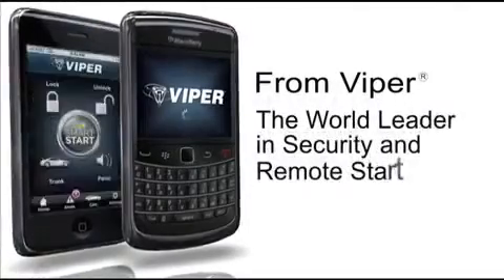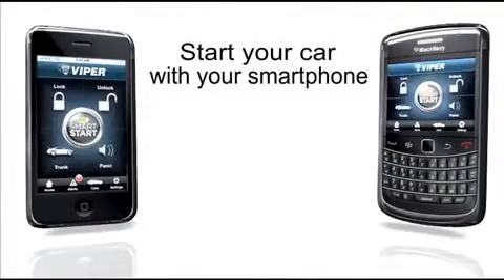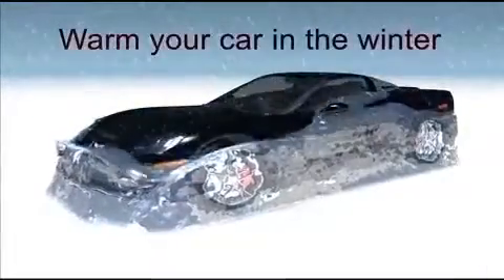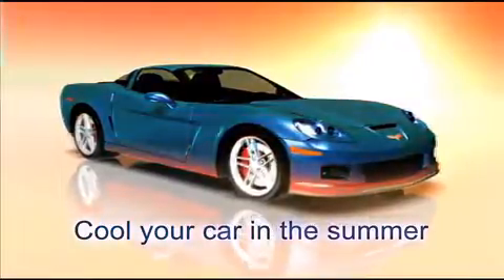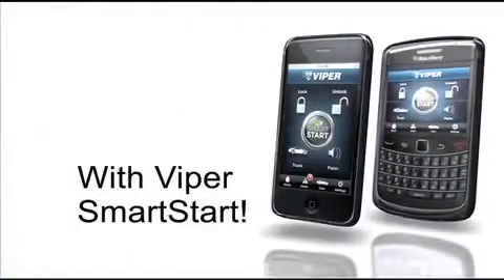From Viper, the world leader in security and remote start. Start your car with your smartphone with Viper Smart Start. Warm your car in the winter, cool your car in the summer, and protect your investment with Viper Smart Start.